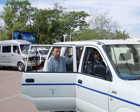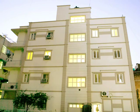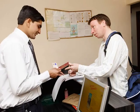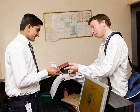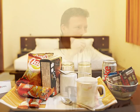A Koenig cab will be waiting to take you to your accommodation. Koenig staff will be with you all throughout until you are well settled into your private room. Since most flights arrive in India late at night, the room will have welcome snacks waiting for you.